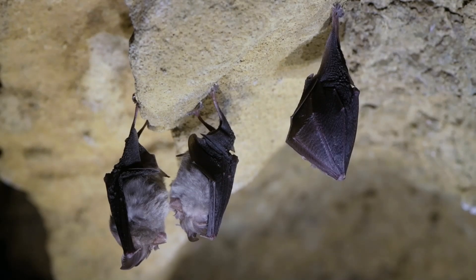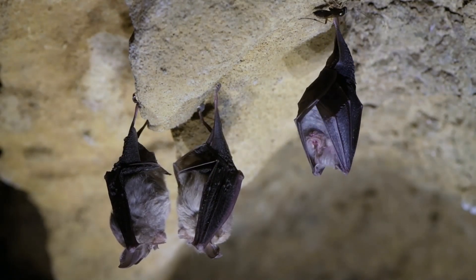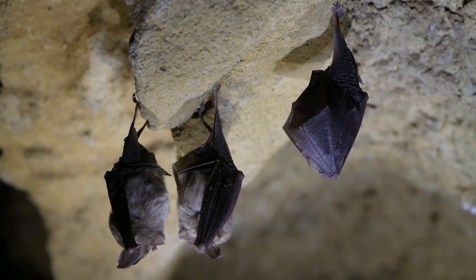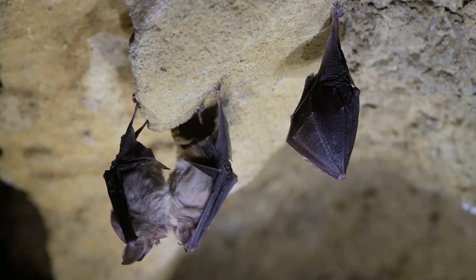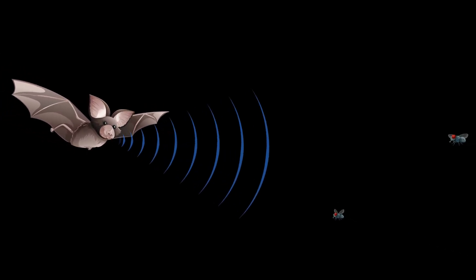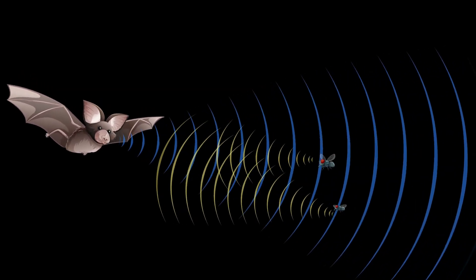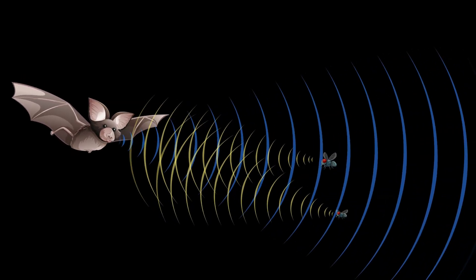The high frequencies of ultrasound generate sound waves with very short wavelengths, allowing bats to detect the positions of small objects more precisely than if they utilised low-frequency sounds. This capability is called echolocation, whereby bats emit sound pulses through their mouth and/or nose and listen for the returning echoes with their ears. They then process this information to create a mental map of their surroundings, determining the precise distances between themselves and nearby objects. This ability enables them to navigate through obstacles and locate prey.